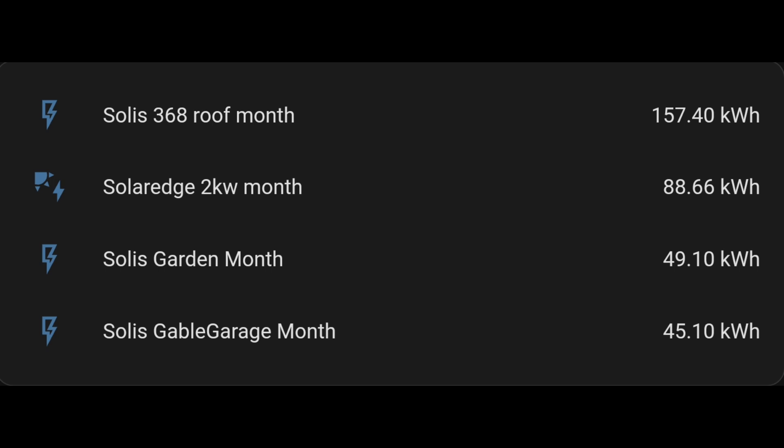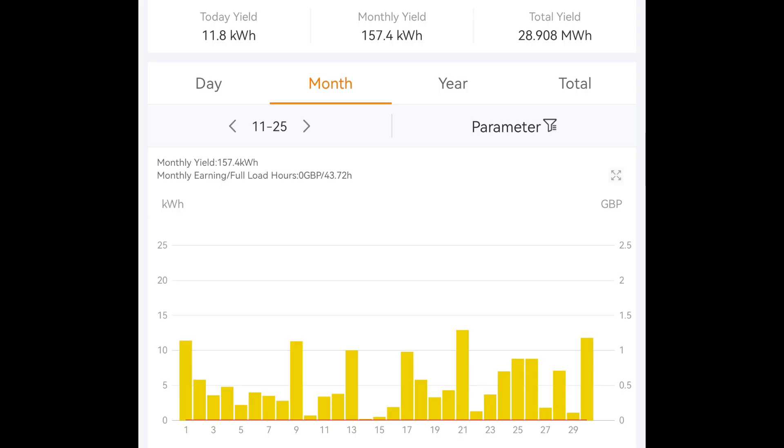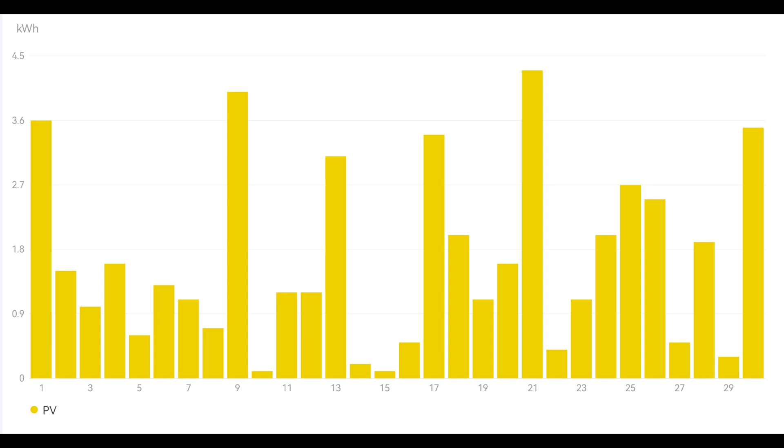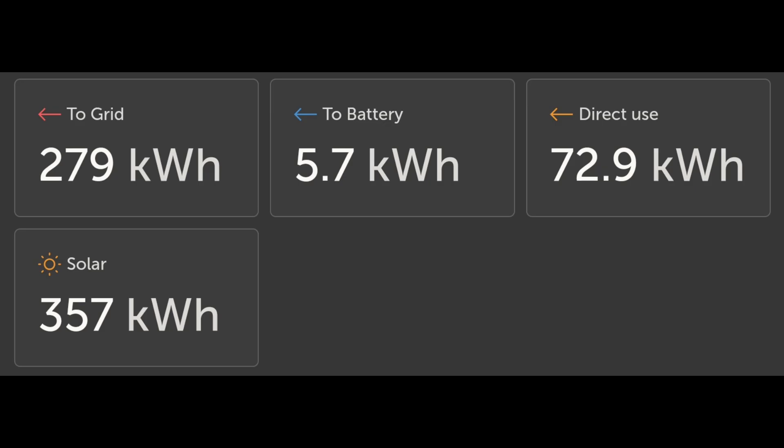That leaves us with this breakdown: 157 kilowatt hours for the main solar array on the 3.68 kilowatt Solax inverter, just 88–89 kilowatt hours for the SolarEdge, 49 kilowatt hours for the garden solar array — 49 extra that we wouldn't have had otherwise — and the gable panels and garage panels combined were just 45 kilowatt hours. Looking at the daily breakdown charts, SolarEdge no longer gives me that data through their app since we have extra arrays it can't see — their app doesn't work for us anymore — but the Victron inverter chart is handy.